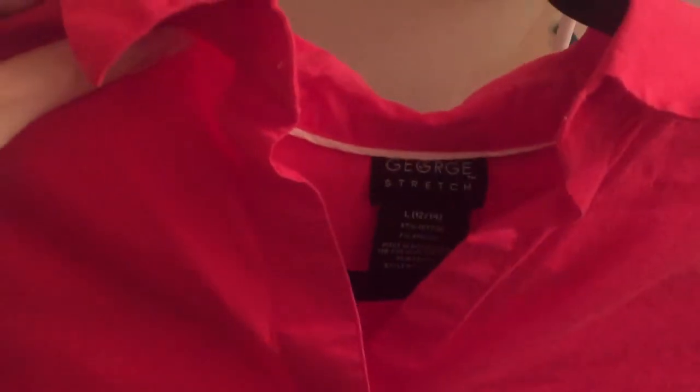Then there's this George Stretch shirt that's super wrinkly — I'm gonna have to steam this. It's a large. That Calvin Klein shirt I'm not sure what size it was, I'll figure it out. But this George shirt is large and it's a hot pink color.